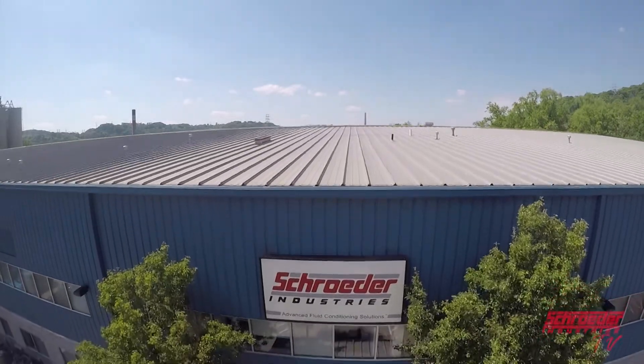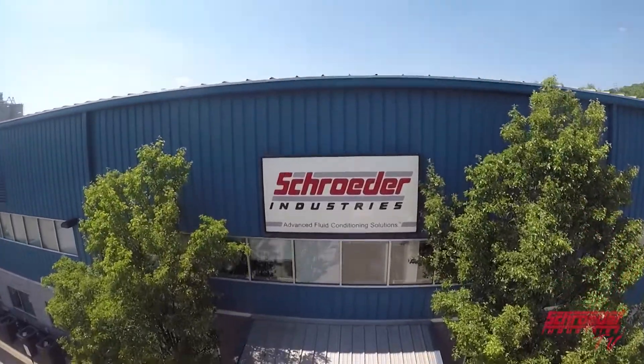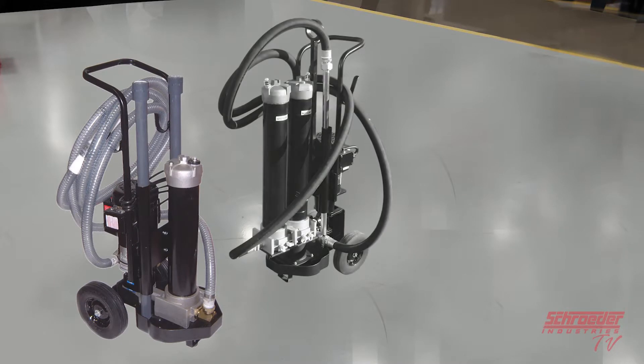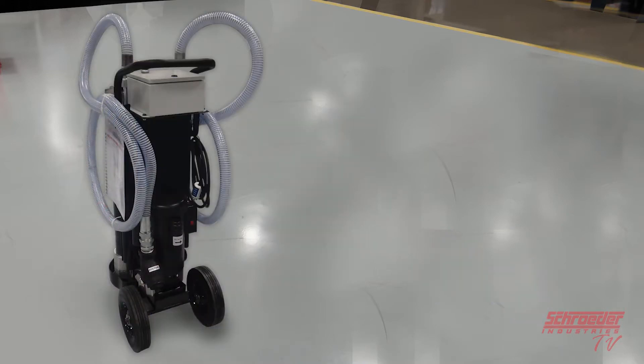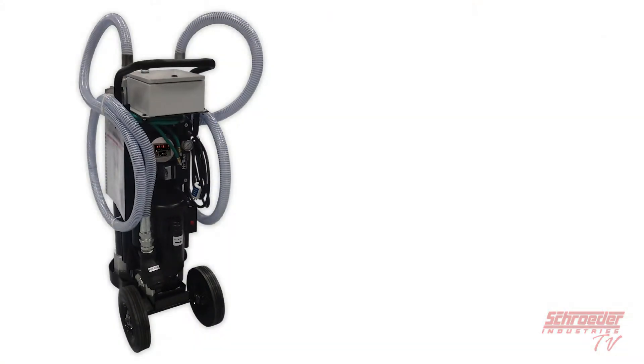Today on SchroederTV, we'll be reviewing one of the newest additions in our catalog. Where we have already been very successful in providing mobile filtration system solutions, as well as contamination monitoring solutions, we are now proud to offer all-in-one systems that can do both. Introducing the mobile filtration system MFS-MFD with the HiTrax Manual Fluid Sampling System option.